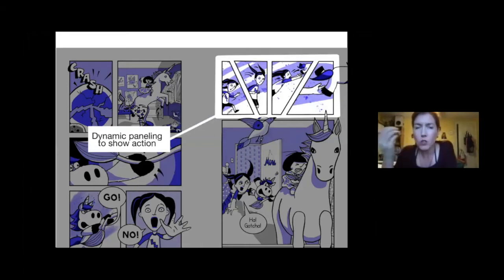Paneling is also a really important way to help tell the story. You always have your standard rectangular paneling, which works like story beats, but when I'm doing an action sequence or something exciting or scary — something with elevated energy — I like to use angles in my panels. Because I wanted to show her jumping, I decided to do this angled panel.